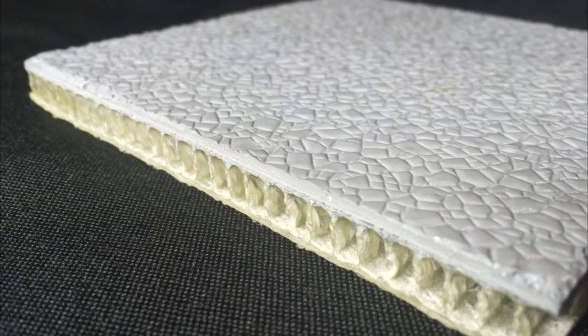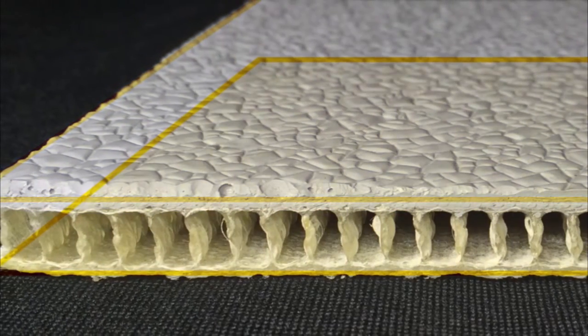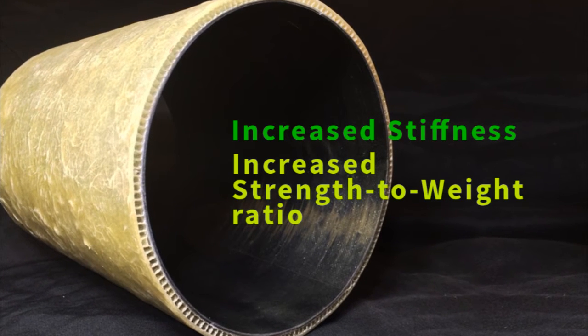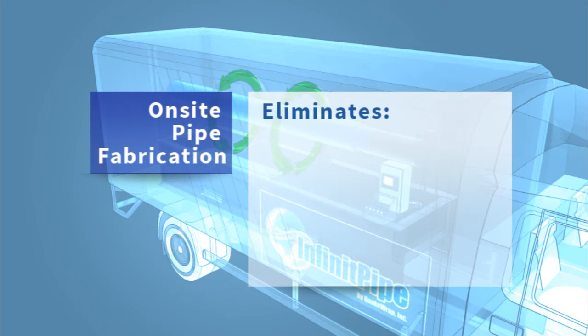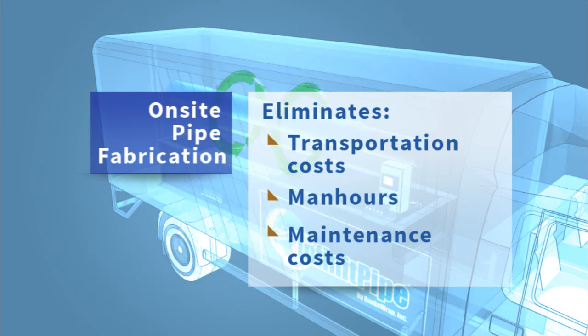The pipe structure is comprised of a 3D GFRP fabric core that is sandwiched between FRP skin layers. This structure allows extra stiffness for the pipe and an increased strength-to-weight ratio. Using the Mobile Manufacturing Unit, or MMU, the pipe is built on-site. This eliminates the costs associated with transportation of pipe segments to remote sites and connecting them in the field. With the non-corrosive properties of FRP, our technology lowers costs even further by reducing maintenance frequency.